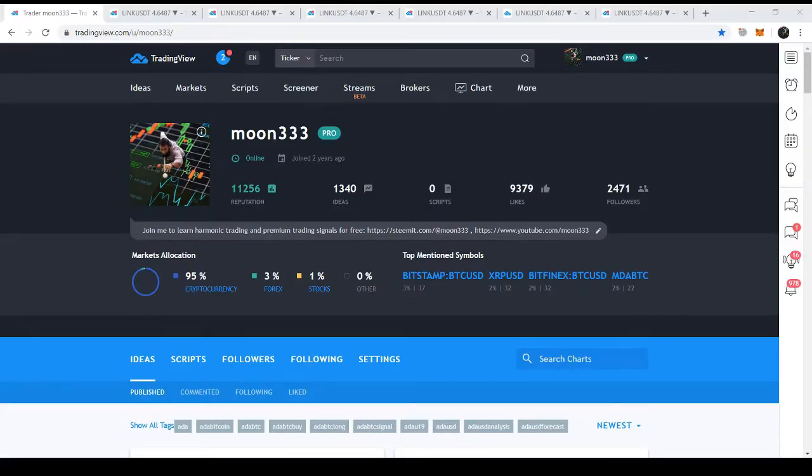Hi folks, this is Atif. Hope you're well and you're watching Moon 333. The information I'm providing in this video is for educational purposes only — this is not intended to be investment advice, so please seek a duly licensed professional and do your own research for investment advice. Today we are going to do some technical analysis of Chainlink, which is one of my favorite assets. I love to trade it and I love to post charts and articles on this coin.